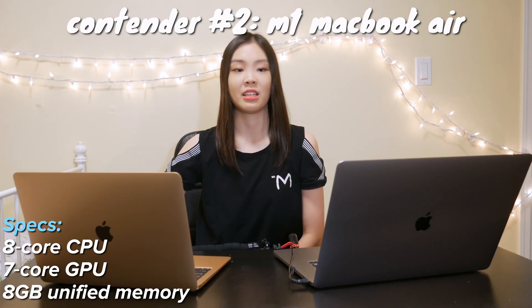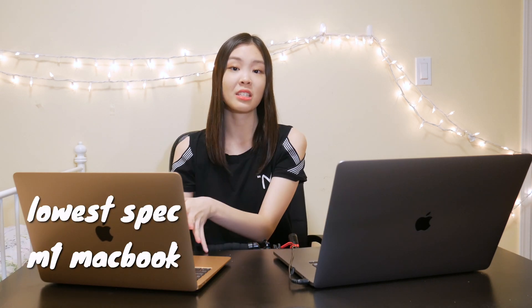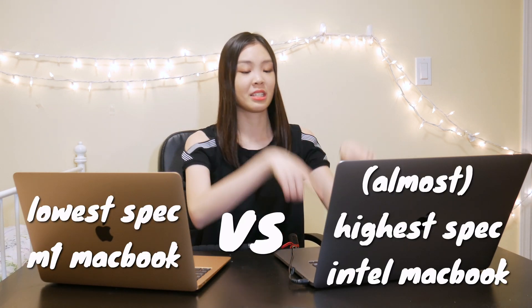You guys are probably like: the 16-inch MacBook Pro versus the MacBook Air? Yes — because the MacBook Pro is on Intel while the MacBook Air is on the new M1 chip, and that's why these two can even be competitors in the first place. This MacBook Air is actually the lowest-spec MacBook Air — the lowest-spec laptop Apple makes — while this is the second highest-spec. If it weren't for the M1 chip, the MacBook Pro would completely annihilate the MacBook Air, but since it has the M1 chip, they're going to have a good fight today.